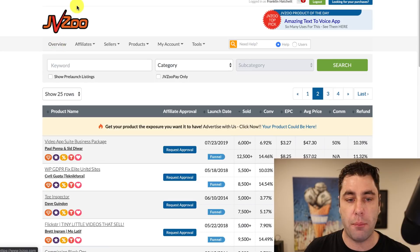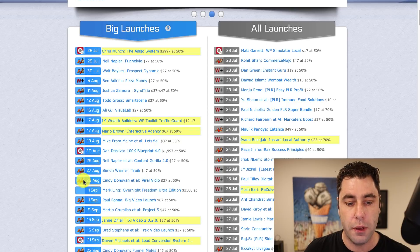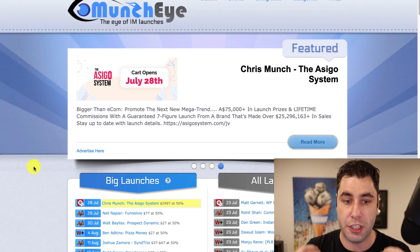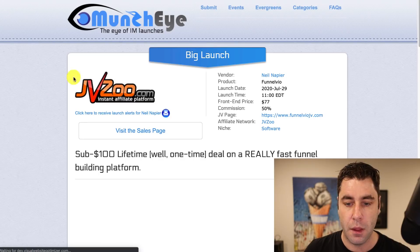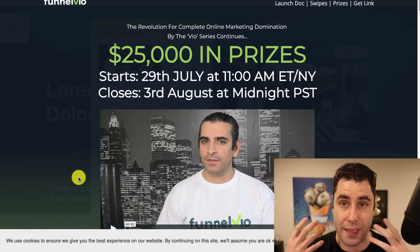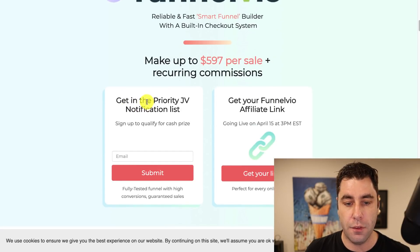What you want to do is go back to your dashboard and then go to a website called MunchEye.com. You'll see little JVZoo symbols down here — that basically means this person's product can be promoted through JVZoo. MunchEye.com is a platform where people put up their products that are about to launch in the marketplace. If I click on one called FunnelVO, I can go to FunnelVO.com and it takes me to what we call a JV page — this product is launching into the marketplace and we can capitalize on this.